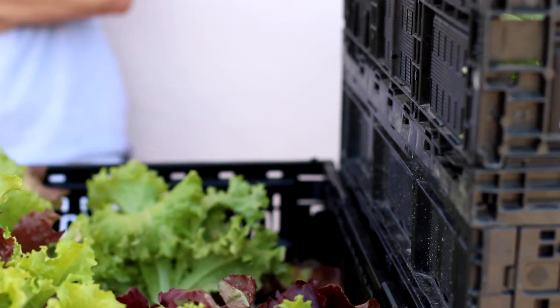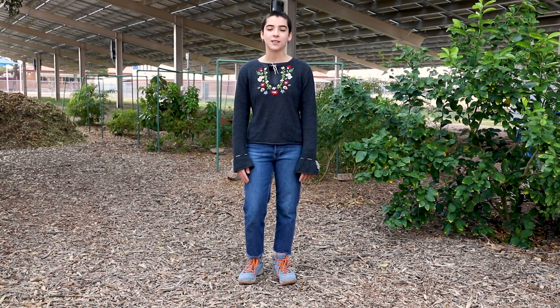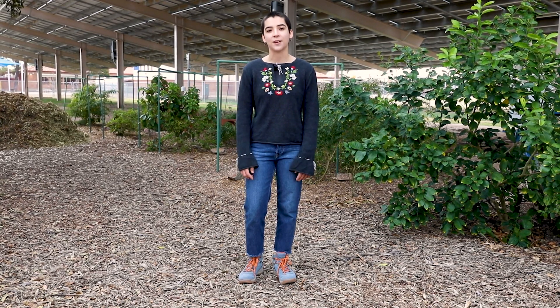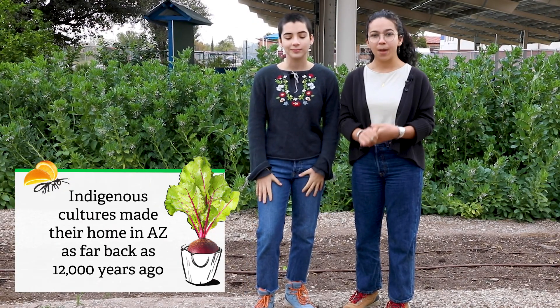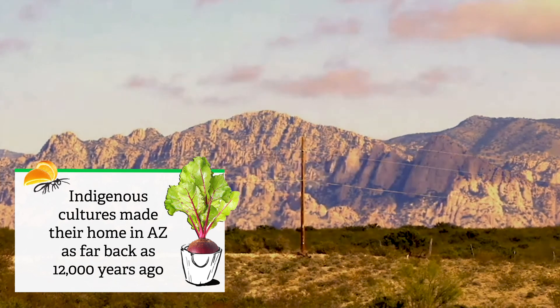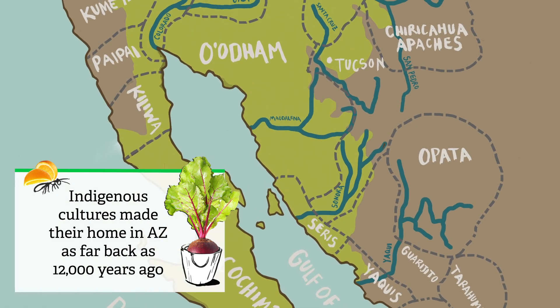In this school garden we grow food to distribute to the community and conduct scientific experiments in food, water, and energy production. At Monzo we grow lots of food, but it's important to remember that there were people here growing food before us. Indigenous peoples have been growing food continuously in Tucson for thousands of years.